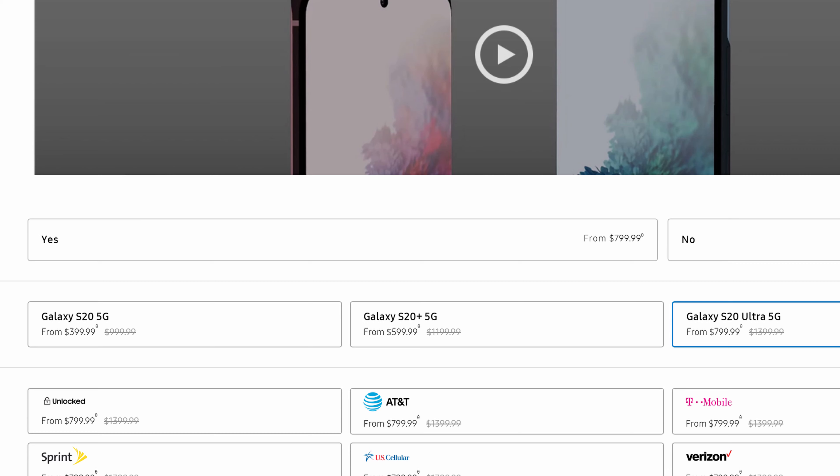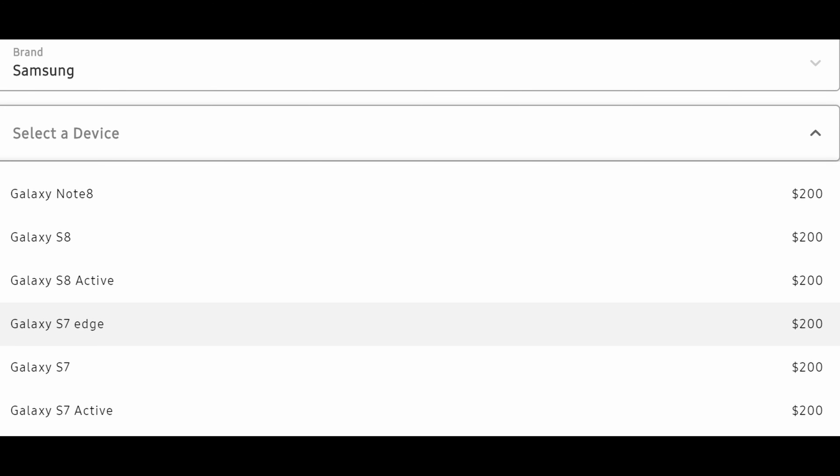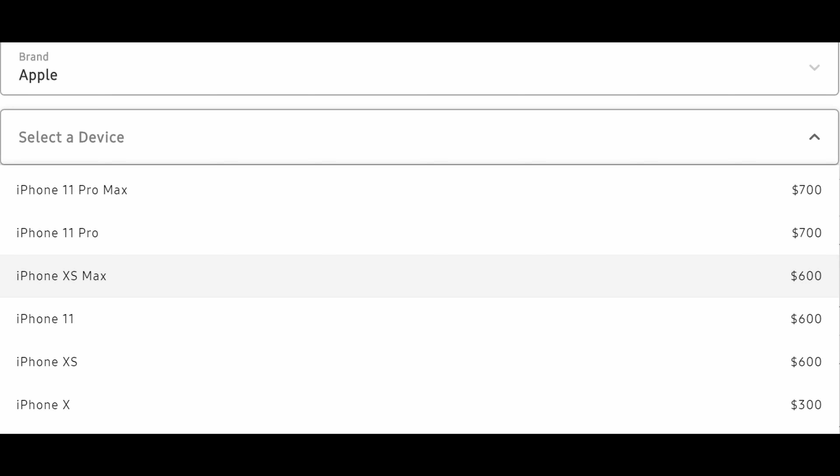Now let's jump into the trade-in values you'll get for certain phones. For Samsung devices: the Note 10 and Note 10+ get you $700 — a really good trade-in value. The S10 and S10+ get $600. The Note 9 and S10E get $300 for the S9s, and it kind of goes down from there. The last phone it'll take is the S7 Active and S7 series for $200. For iPhone 11 Pros, you'll get as much as $700. For the XS Max, iPhone 11, and XS, you'll get $600, then $300, and down from there.